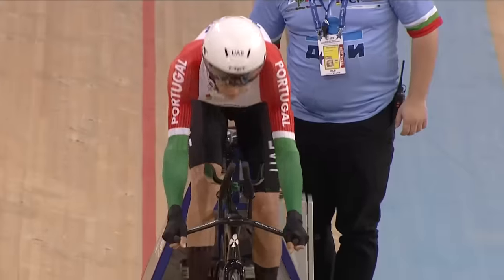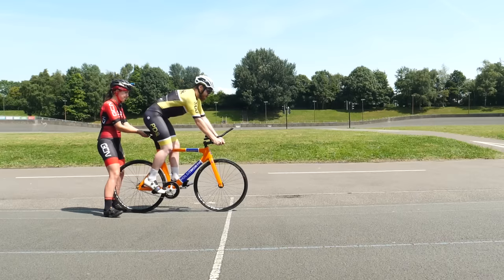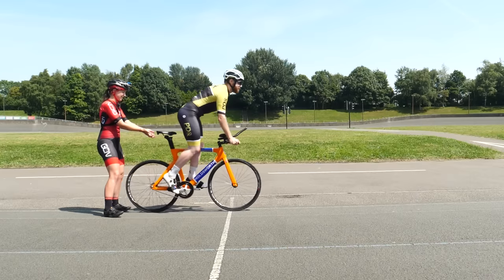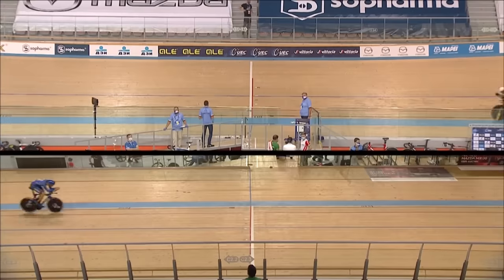The individual pursuit. It is done from a standing start, either by a held start or in a gate, and riders will complete a set distance: four kilometers for the men and three kilometers for the women. Firstly, they'll have a qualifying round and then a final. The rider that posts the quickest time is the winner.